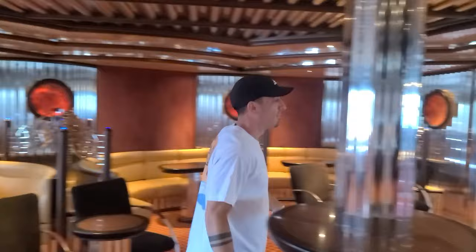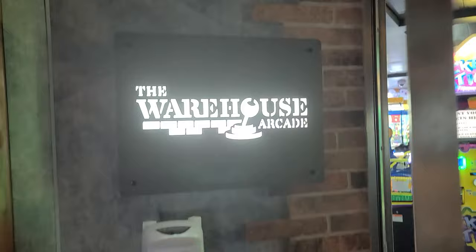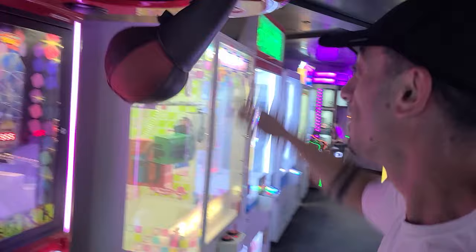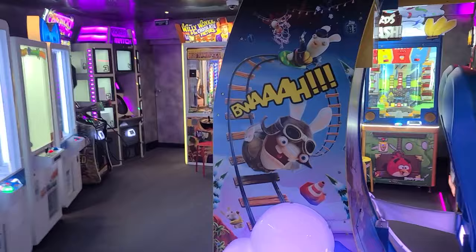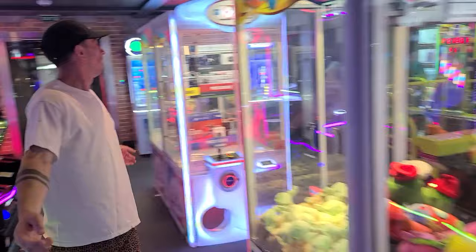We're greeted with the arcade — one of our favorite places to hang out and act like kids. Let's see if we can break the max here... 851. That doesn't seem like the max, so we're moving on and checking out the rest of the games. Definitely recommend checking out the arcade if you want to kill some time later on in the evening.